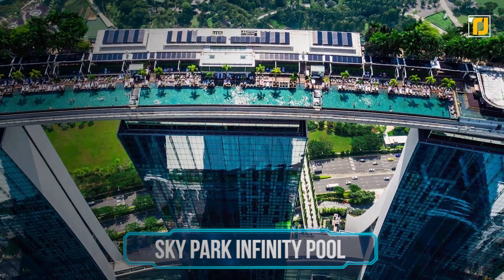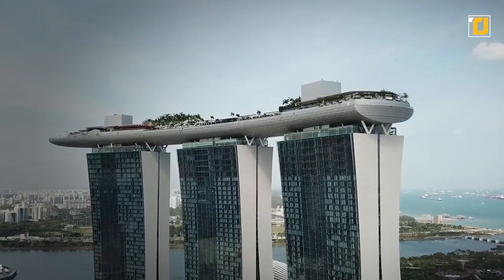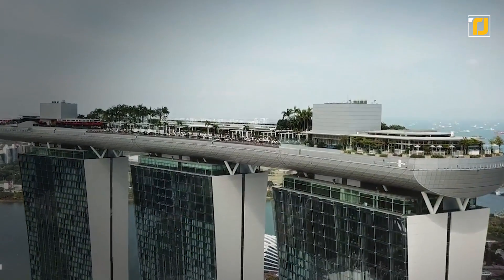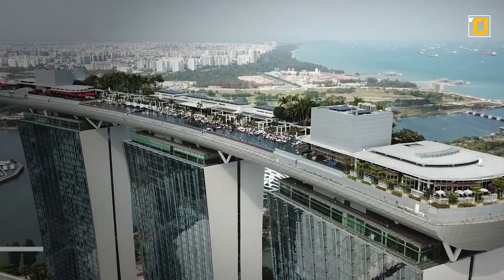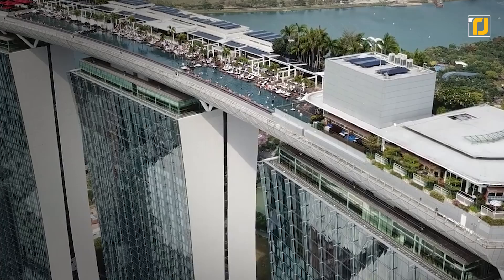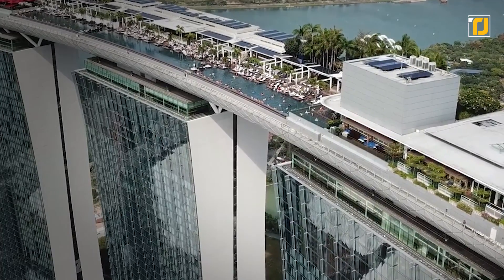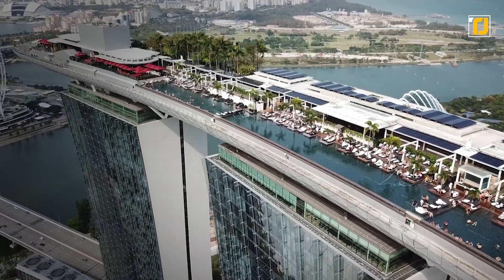Number 12: Sky Park Infinity Pool. A trip to Singapore is incomplete until you visit the insane Sky Park Infinity Pool at the Marina Bay Sands. This pool is unlike any other in the world. Hoisted up by the three buildings that make up the Marina Bay Sands Hotel, the pool is the main attraction of the Sky Park — quite literally a park in the sky — as it's 650 meters high, making it the highest pool in the world.